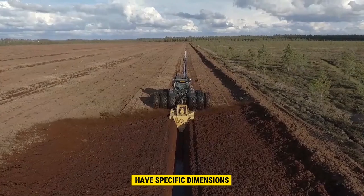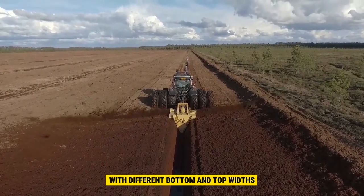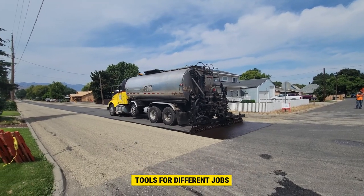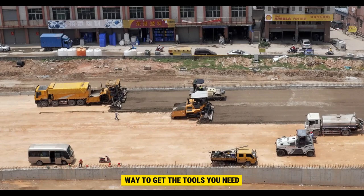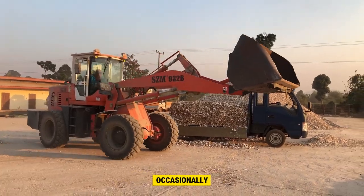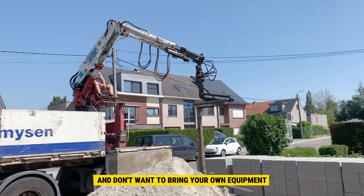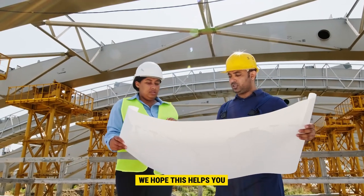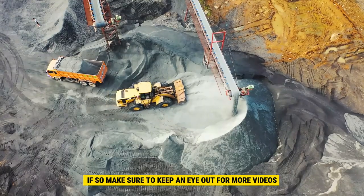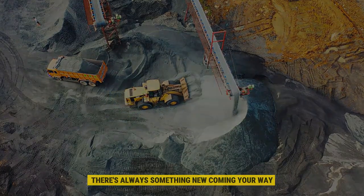The ditchers have specific dimensions, with different bottom and top widths as well as depths for various applications. There are many types of construction tools for different jobs, even ones not mentioned here. Renting is a smart and affordable way to get the tools you need without a long-term commitment. It's a good choice if you only need a tool occasionally or if you're working in another city and don't want to bring your own equipment. We hope this helps you decide on the right tools for your project. Make sure to keep an eye out for more videos on the channel — there's always something new coming your way.